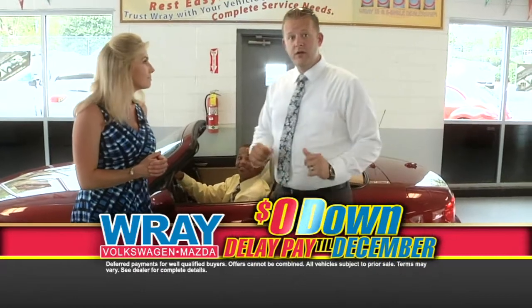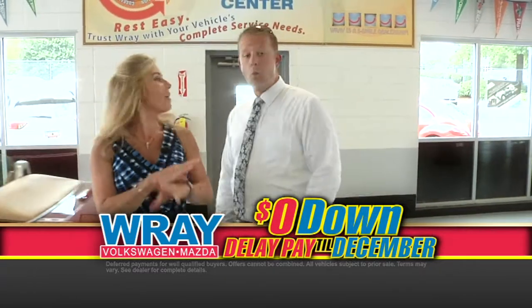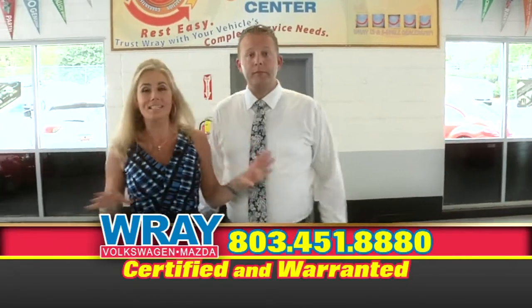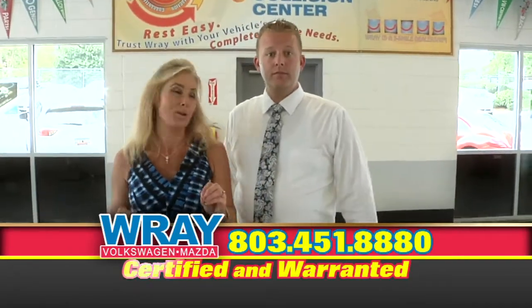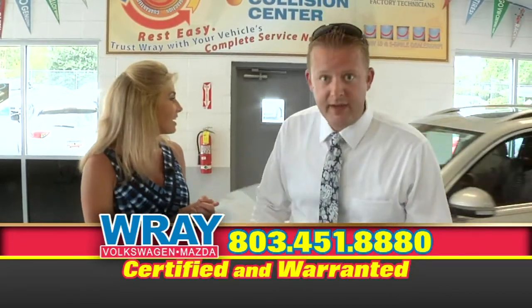Zero down, no payments until December. That's right — it is Ray Delay Pay. So you have no payments on any of these vehicles in this segment until December. We do have some great vehicles coming through.